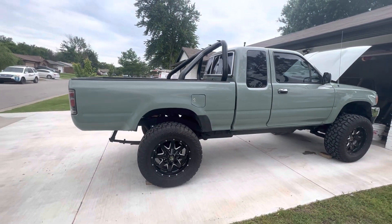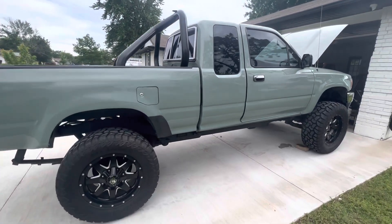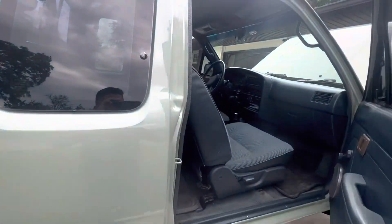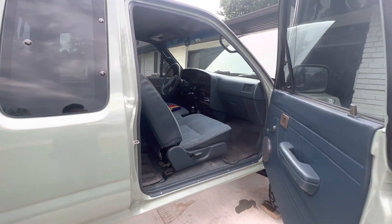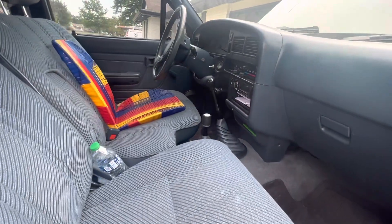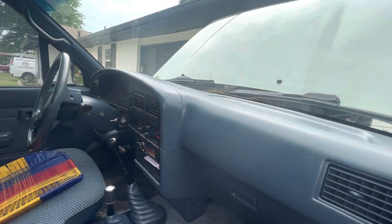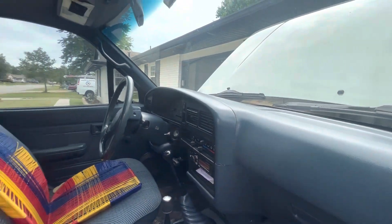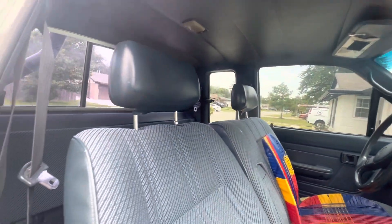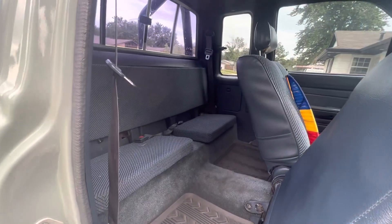I put 33-inch wheels on today. I had the tow bar and it's looking really good. The interior is in very good shape — you can see it right here. It's a manual four-wheel drive, and right here on the interior it's looking really good.